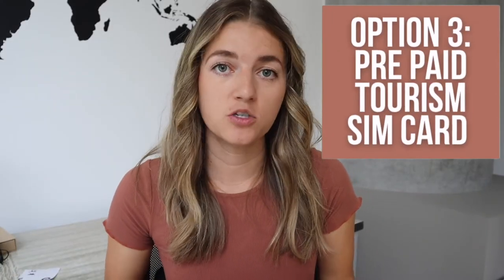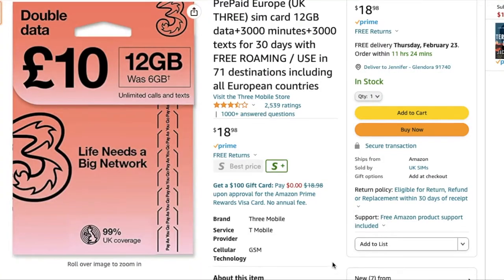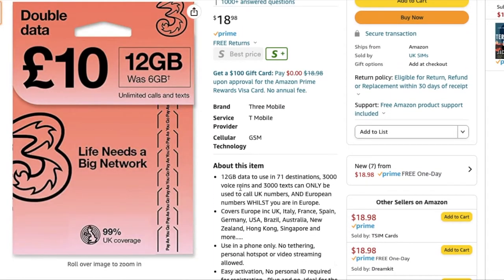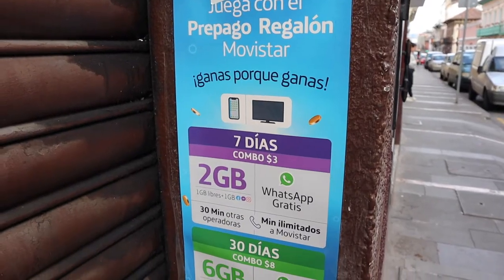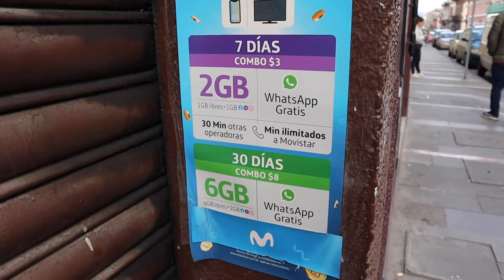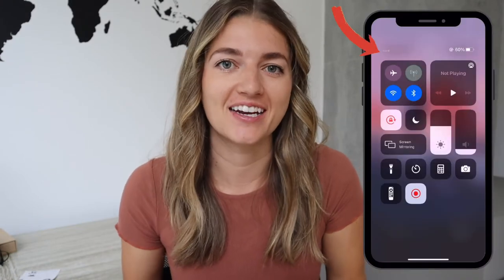Option number three is a prepaid tourist SIM card. You do have the option to order this before you actually leave on your trip — I've used a card from Amazon a few times and it worked out really well. It's $18 with 12 gigabytes of data, valid for 30 days in 71 countries. But if you want to save even more money, I highly recommend getting a prepaid tourist SIM card once you arrive in the country — not at the airport, but at pretty much any convenience store in the city center. Most will even have posters outside saying they sell tourist SIM cards. You can pop in, ask about their SIM card options depending on how many gigs you need, and they'll usually help you put it in your phone and set it up right then and there. This is the option I usually go with because it's the cheapest.